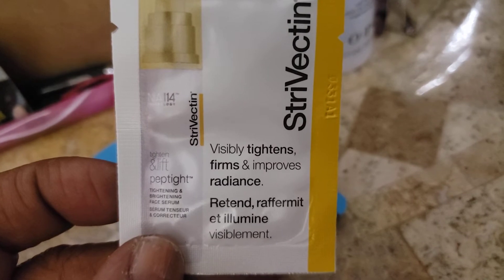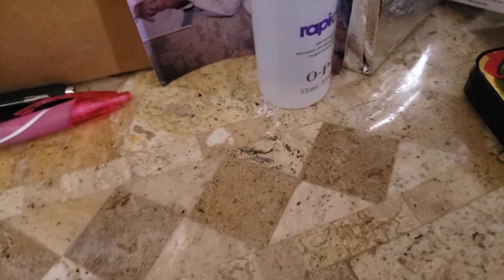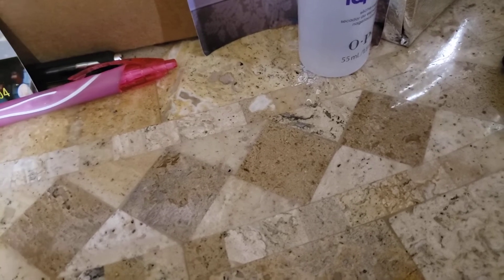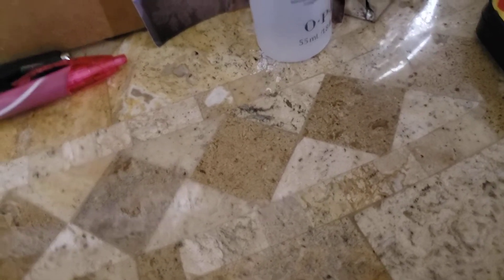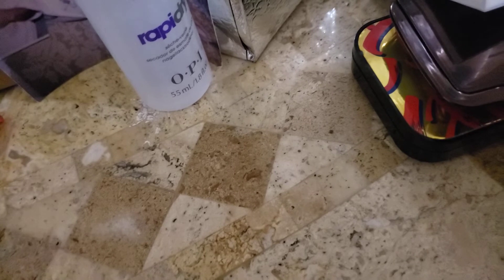And then we have Strivectin — I hear a lot about this — visibly tightens, firms, and improves. And then we have Belif, which y'all know I do use Belif. I want to get their lip treatment if I don't have it already. Speaking of things I don't know if I have already — y'all know that I got that You're the One Mist. I bought two to give away and it ends up I had one, because I didn't think I had one — I thought I had just got the cream. I must have got one just to see if I liked it, but I haven't used it yet. I haven't even used the cream.